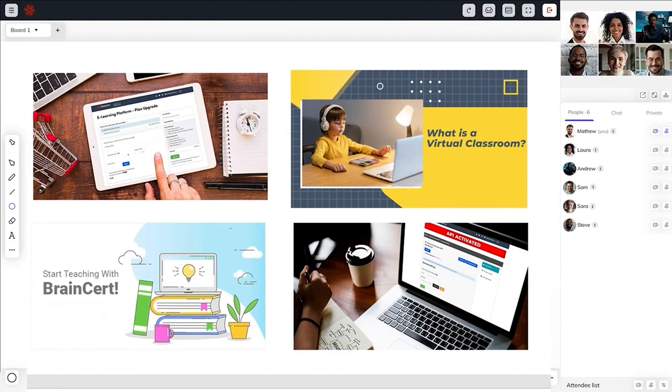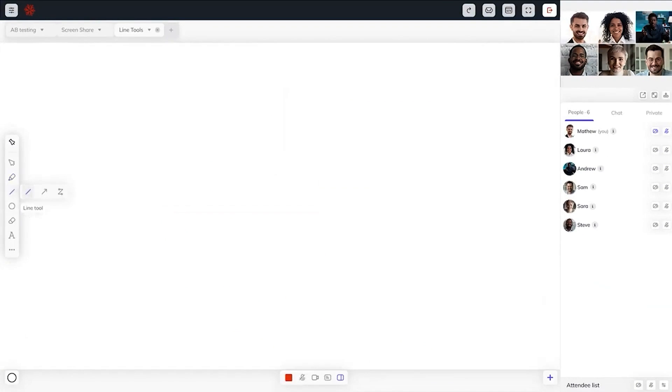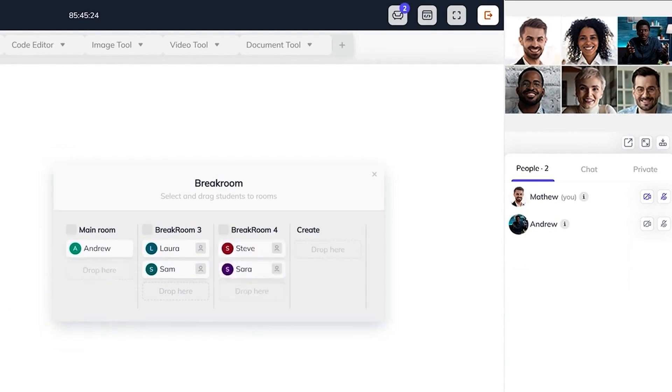Want to kick things up a notch? Use BrainCert's virtual classroom to offer an immersive teaching and learning environment. You'll get interactive features like live video conferencing, whiteboards, breakout rooms, and multimedia integration. That way, students can get the attention they need outside of a traditional classroom setting.